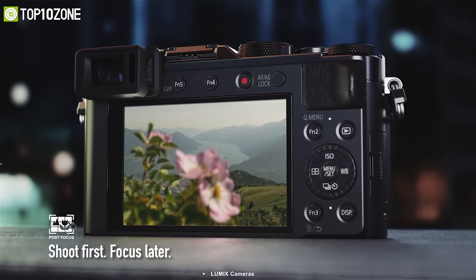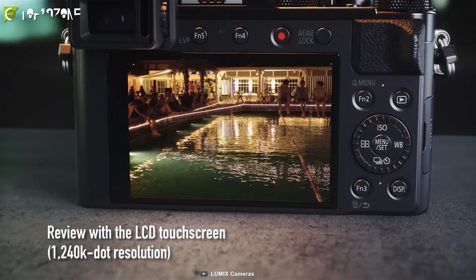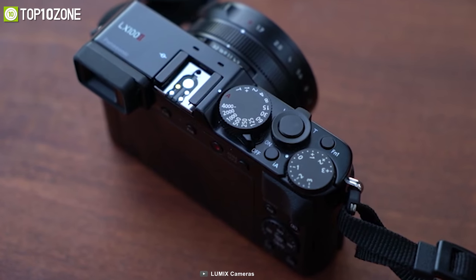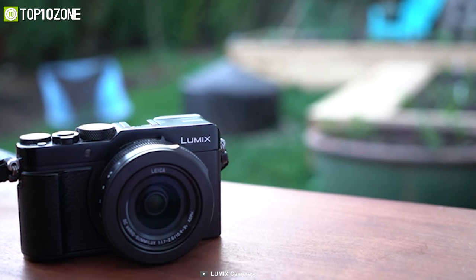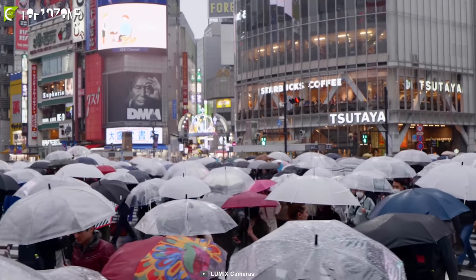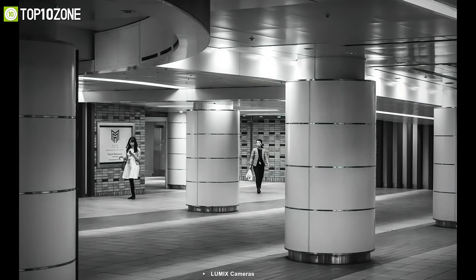It features a 3-inch LCD touch display with an electronic viewfinder and Bluetooth and Wi-Fi connectivity. Overall, if you want to experience pro-level photography, the Panasonic Lumix LX100 II is definitely the one for you.